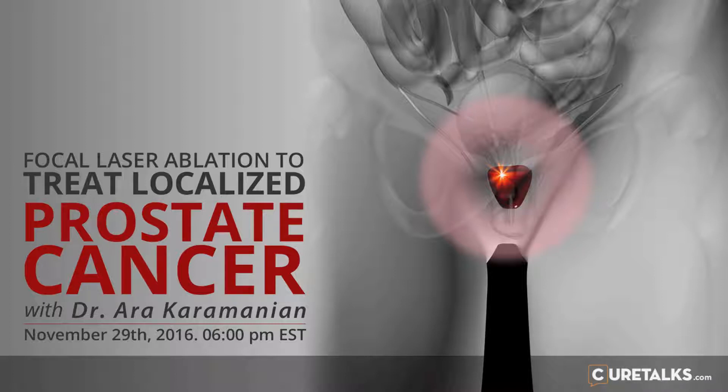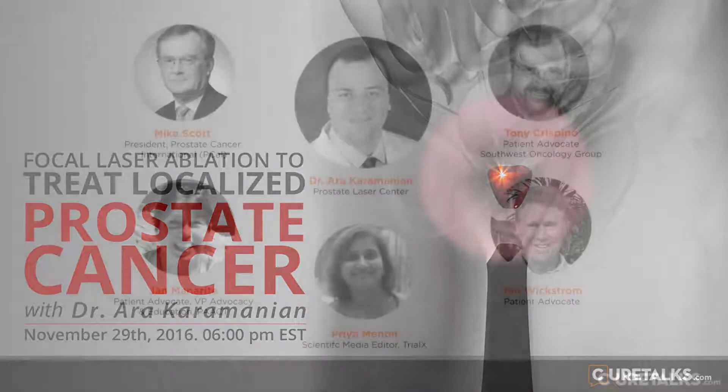I just want to thank Dr. Karamanian for his time. This has been a very helpful introduction for a lot of people. We all understand that new techniques take time to prove themselves, and as I've said in a couple of emails, I encourage you to encourage your colleagues to publish as much as they can, as fast as they can, because that will only help everybody understand what the opportunities are here. I agree 100%, and I'm making efforts along those lines — I'm trying to make it happen.